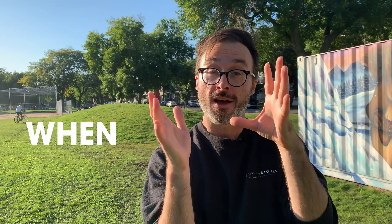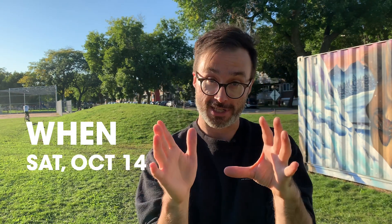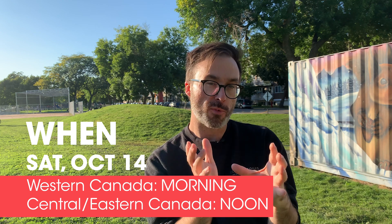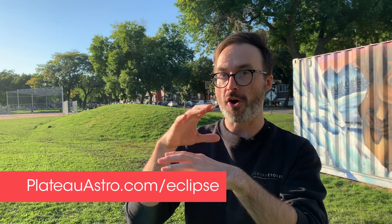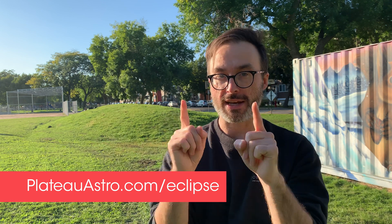First, when is it? Saturday, October 14th. In Western Canada it'll start in the morning, and in Central Canada it'll start around noon. I've made up a page with all of the major cities across Canada and when it'll start at plateauastro.com/eclipse.